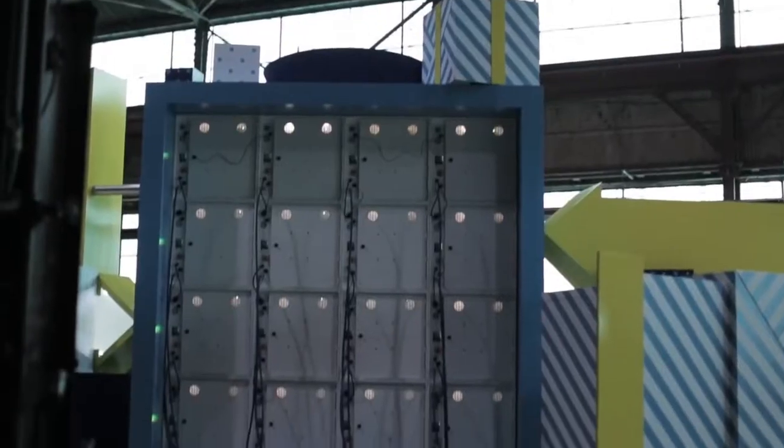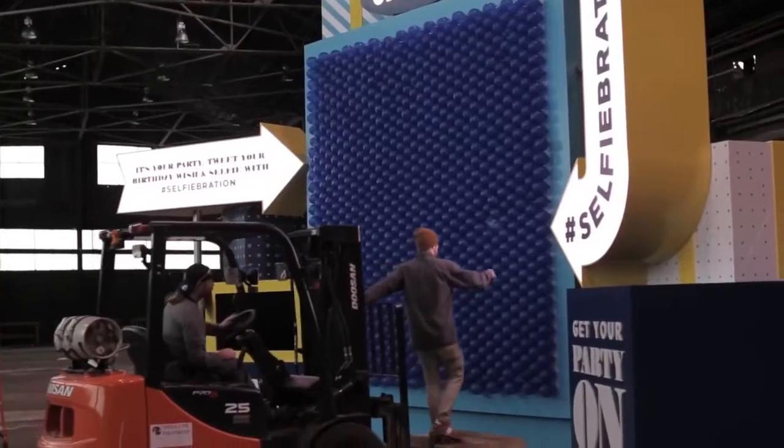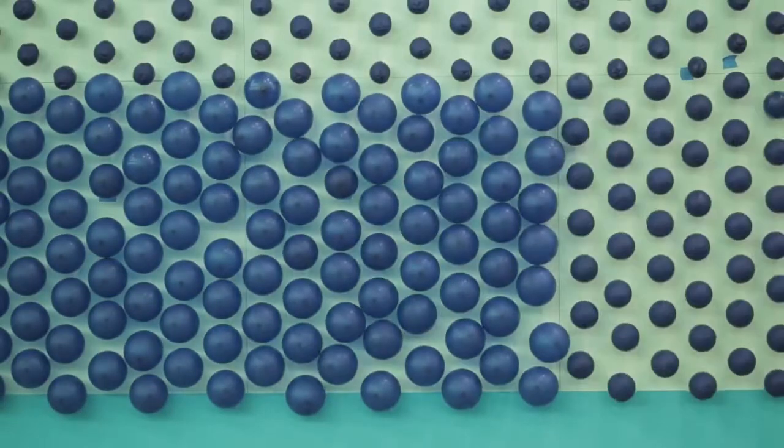The Selfiebration Machine is composed of 16 identical modular balloon boxes. There's almost five miles of wiring in the machine, and it's comprised of almost a thousand custom-made balloons, so they could hold up in the heat of Times Square.